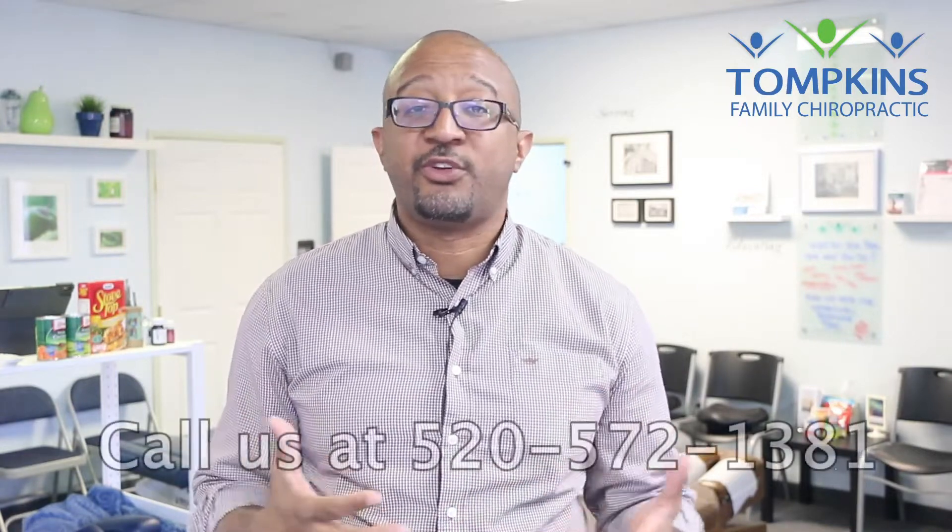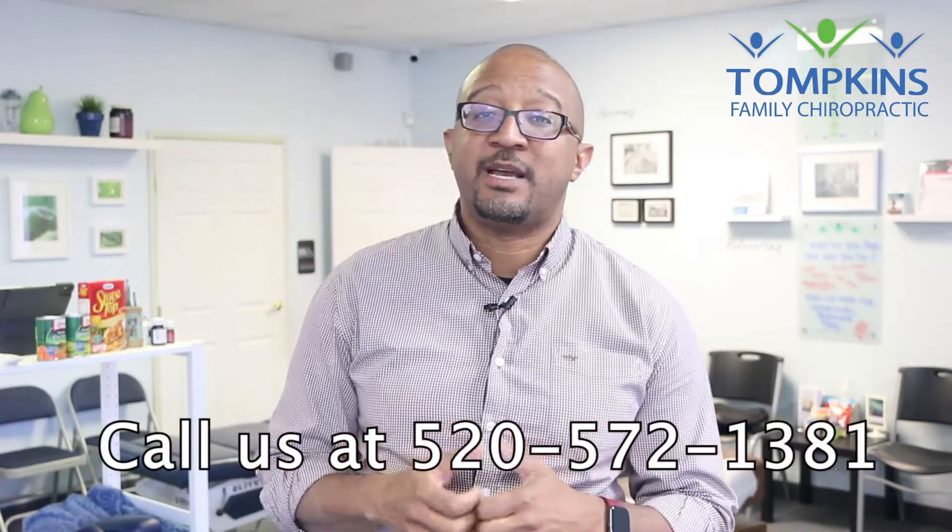So whether you're dealing with plantar fasciitis or neuropathy or both, you want to see someone that is trained and understands how to take care of each of those types of conditions. That is something we can do right here. You can call us at 572-1381 — we'll be happy to help you. I'm Dr. Emil Tompkins and I hope you have a great day.